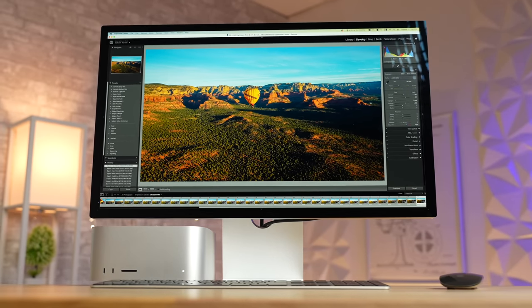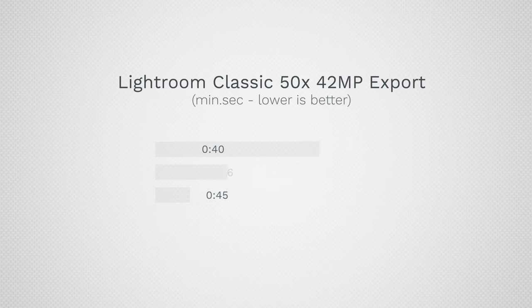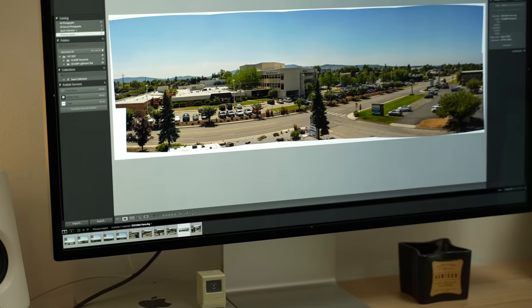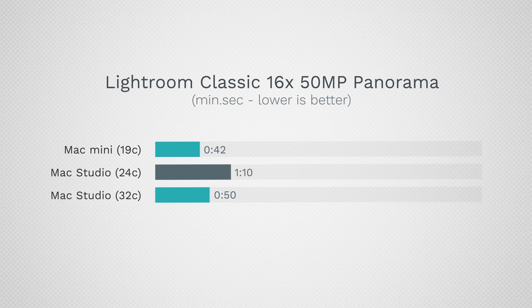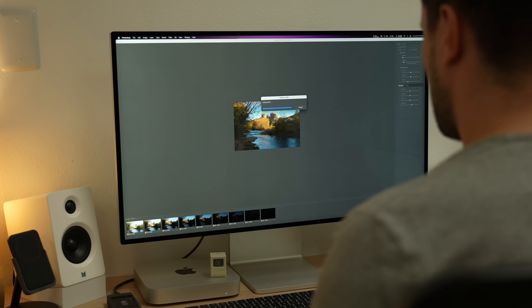Lightroom Classic is where I was blown away. Exporting my standard 50 RAW 42-megapixel edited images, the Mac Mini actually beat both versions of the Mac Studio. Lightroom uses both CPU and GPU with a lot of memory, and I just didn't think it would win. I also created a massive panorama using 10 50-megapixel RAW images and again the Mac Mini won by an even bigger margin, likely thanks to improved cache in the M2 chip.